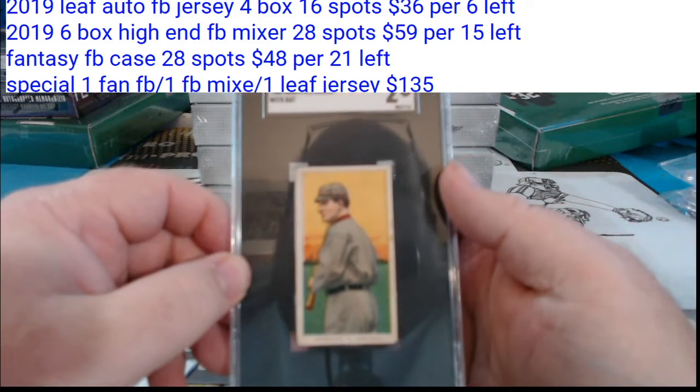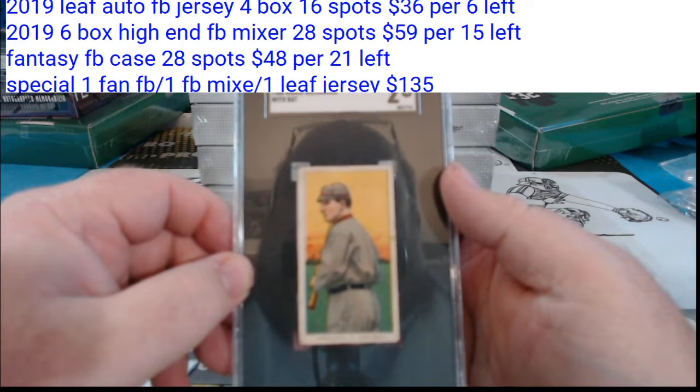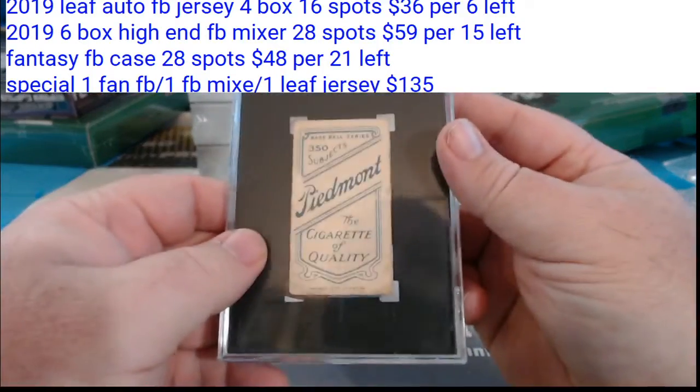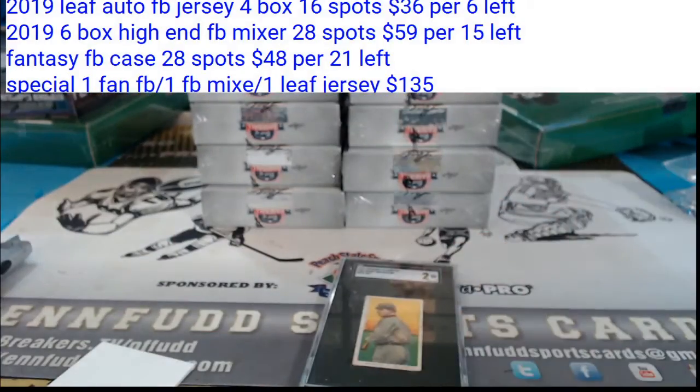Roger Bresnahan, 1910 Piedmont Cigars, St. Louis Nationals. We'll have to see what team that became. This is a lot of looking stuff up.